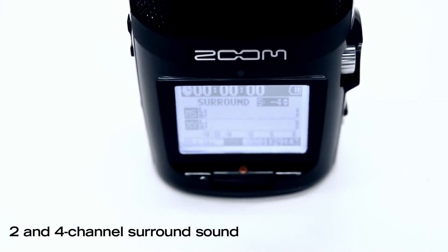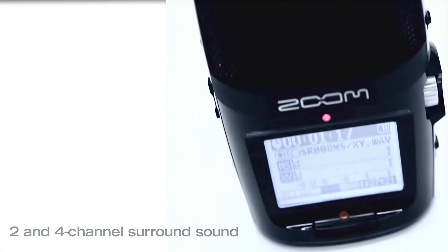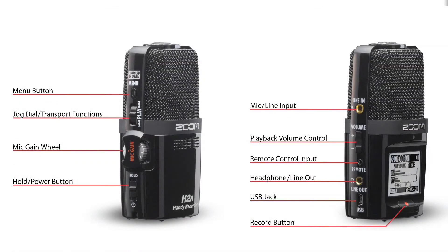Using the H2n's mid-side and XY mics together, you can create stunning 360-degree two or four channel surround sound recordings. With its newly designed user interface, the H2n's critical controls are right at your fingertips, making studio quality recording a breeze.